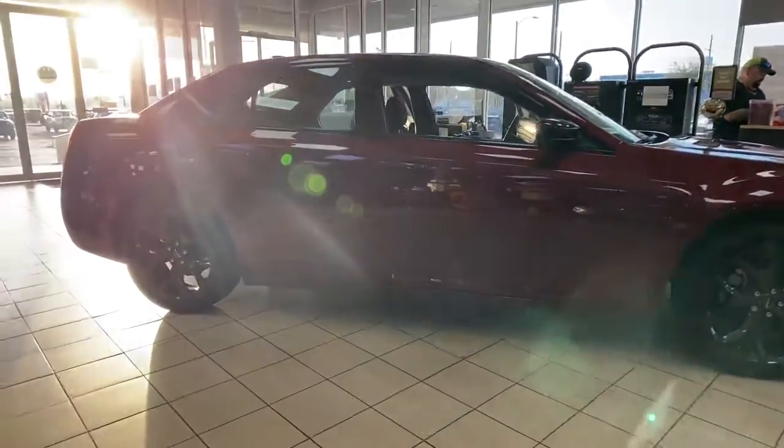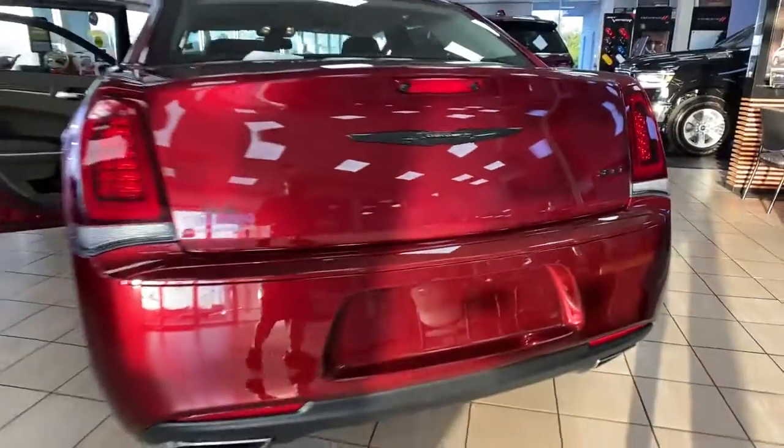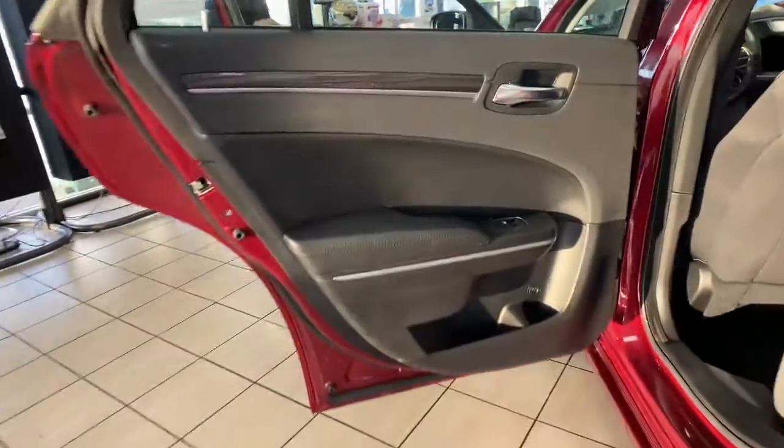These are just some of the great options this vehicle comes with: keyless entry, wood grain interior trim, satellite radio, heated mirrors, backup camera, keyless start, V6 cylinder engine, power driver's seat, Wi-Fi hotspot, and aluminum wheels.